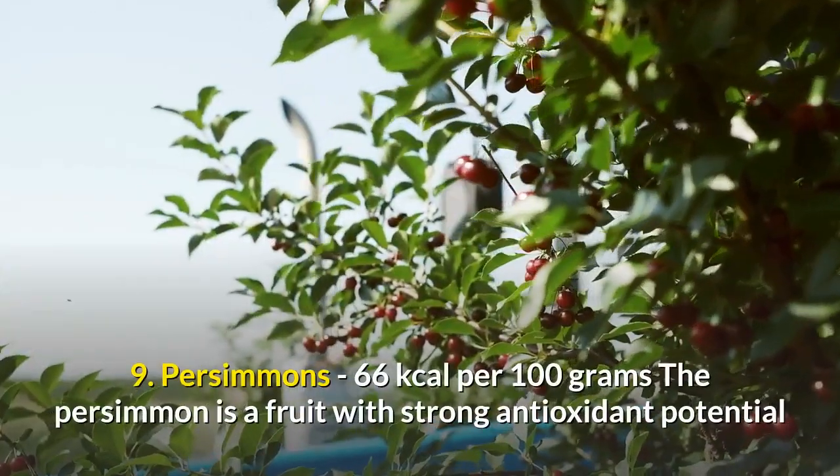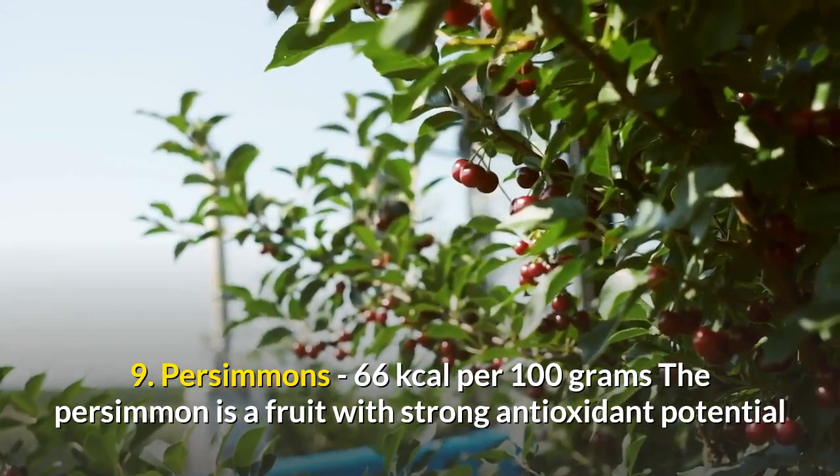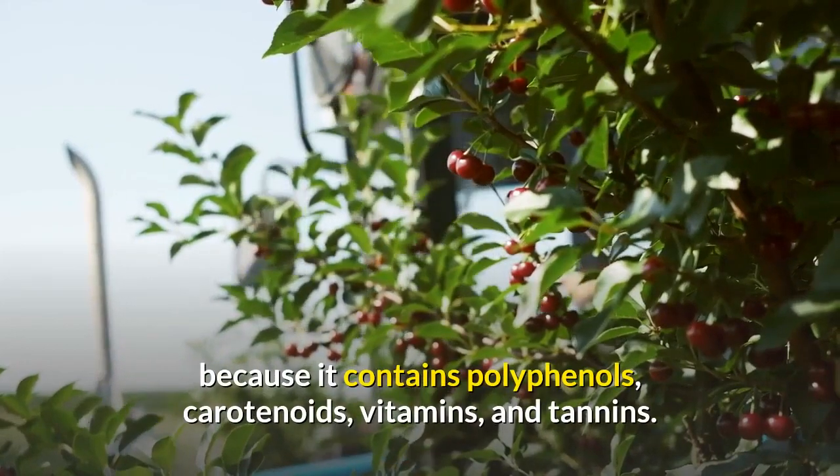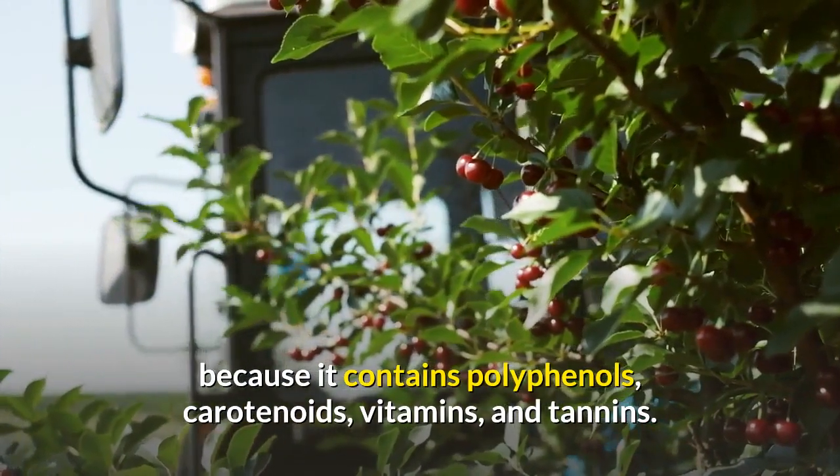9. Persimmon — 66 kilocalories per 100 grams. The persimmon is a fruit with strong antioxidant potential because it contains polyphenols, carotenoids, vitamins, and tannins.